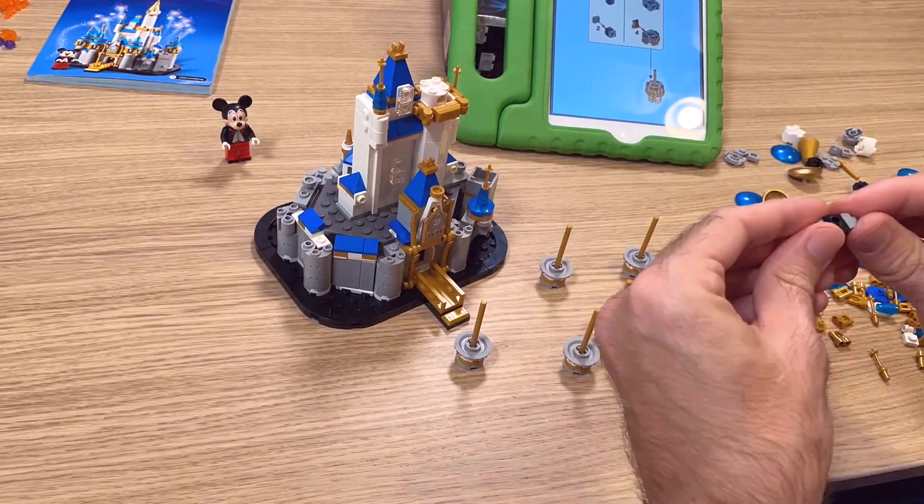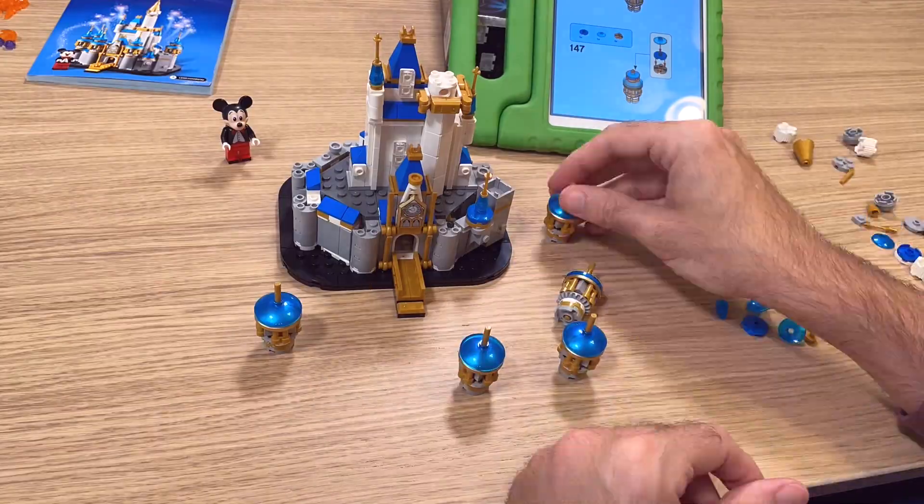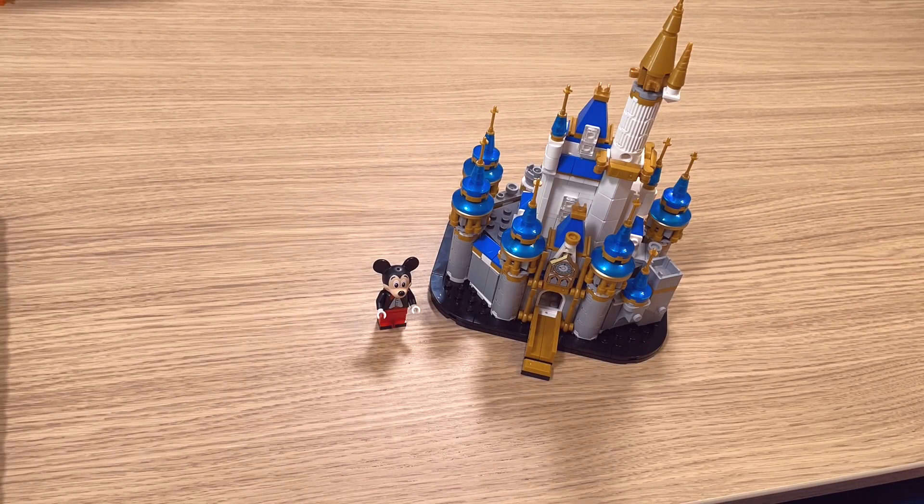It was complex. It was broken into four separate build bags, and it actually took me a good amount of time to build — maybe an hour and a half or two hours. But I loved every second of this build.